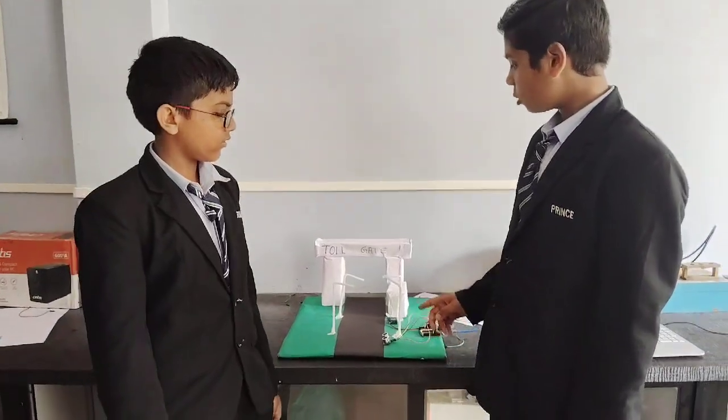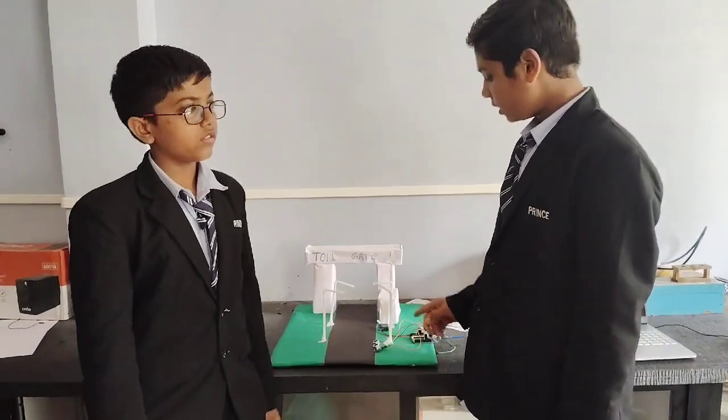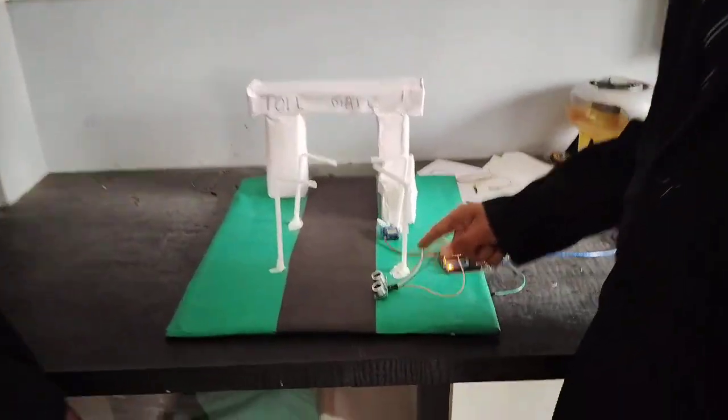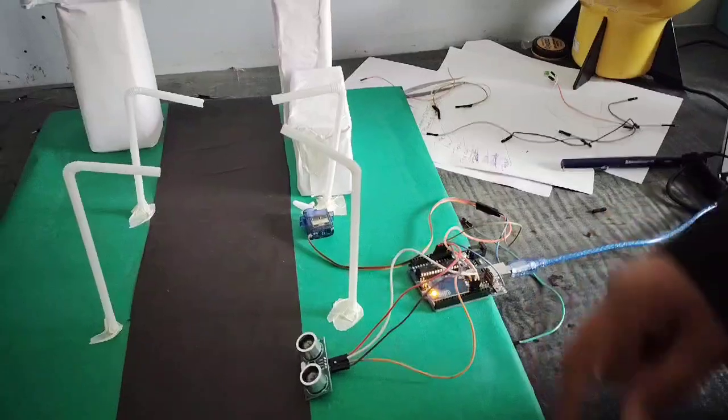We made this project: Automatic Toll Gate and Street Light. The things required are an ultrasonic sensor, servo motor, Arduino Nano, and jumper wires.